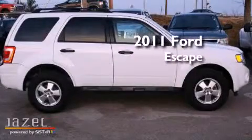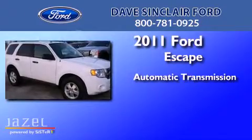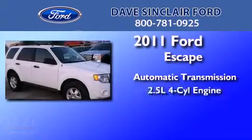This is a 2011 Ford Escape. This crossover has an automatic transmission and a four-cylinder engine.